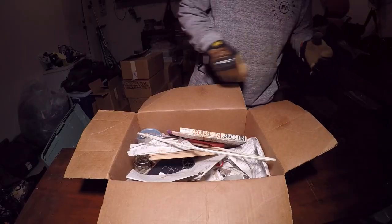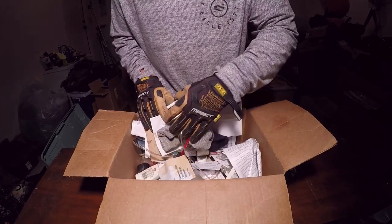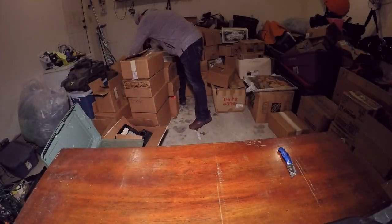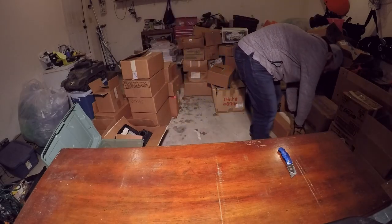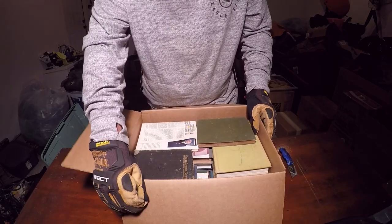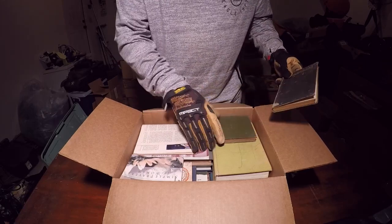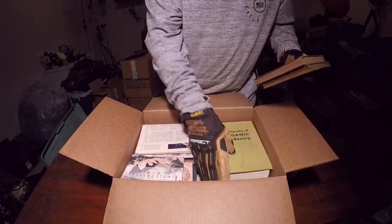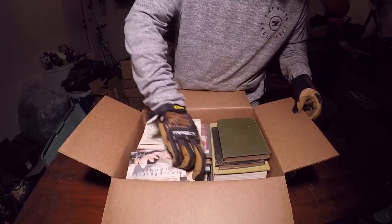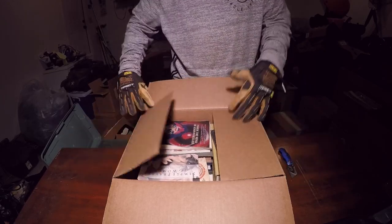Continuing on — looks like just a bunch of random junk drawer type stuff. Setting that to the side, nothing really exciting. A little box of papers, some more books. This person was definitely a collector of books. Hawkins Electrical Guide. It would be hard to look up all these books to see if any have value, but for $220 into this unit it's something I'm going to have to do.